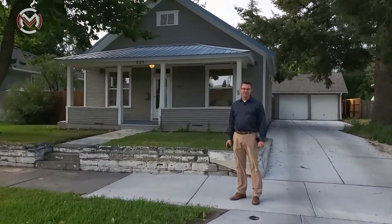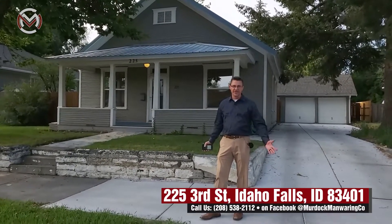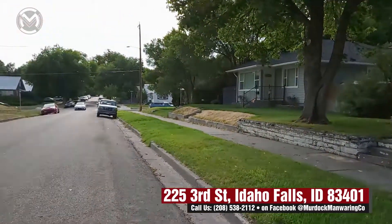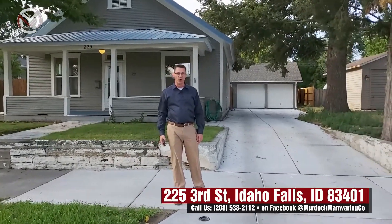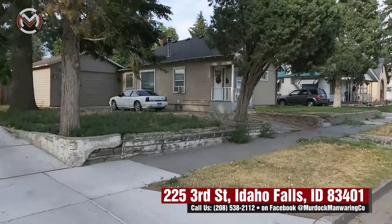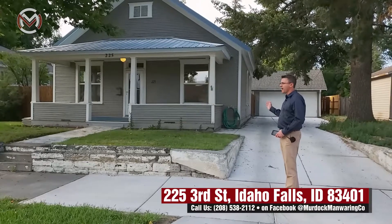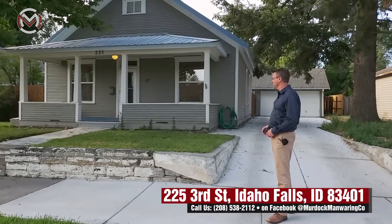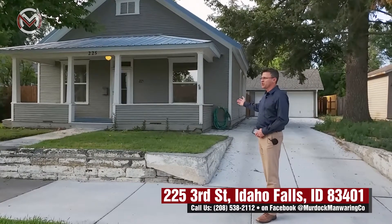Welcome, here we are at 225 3rd Street in Idaho Falls — very centrally and conveniently located. Just down the street is the boulevard that goes right to Taft's Park and the Aquatic Center, and to the east is homes and access to all your shopping. It's a great location. This is a home that's been updated; it was built originally in 1920 and has a beautiful porch, just waiting for some chairs to lounge outside on.